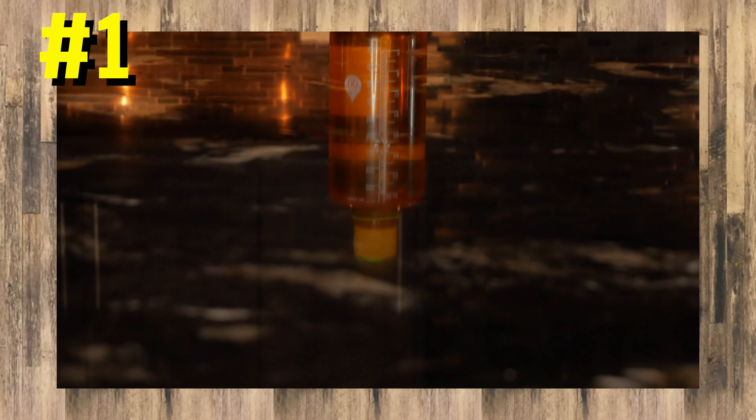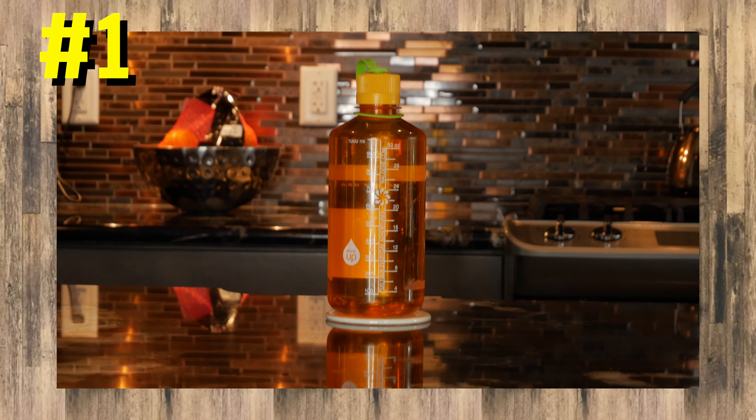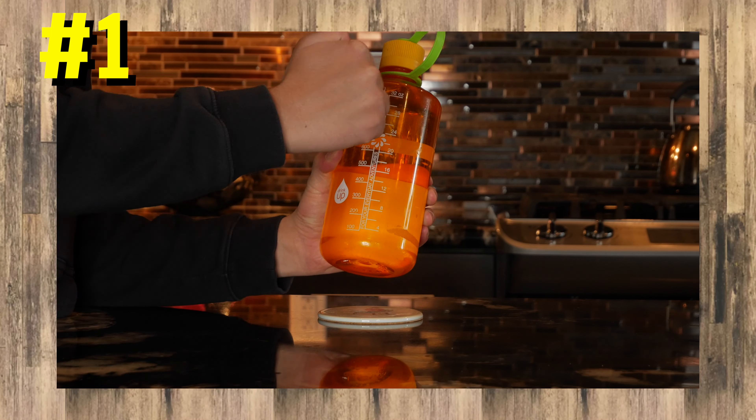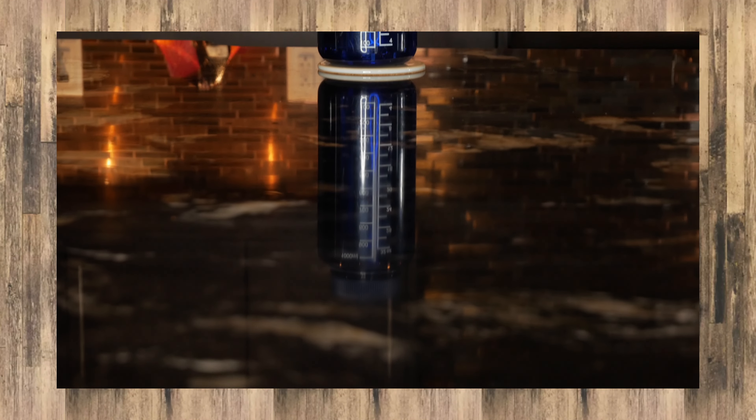Number 1: The 32-ounce Narrow Mouth Water Bottle by Nalgene. This water bottle is made of a fantastic plastic material and can survive a fall from almost any height. You know, that's very impressive. Nalgene also makes a wide mouth version,